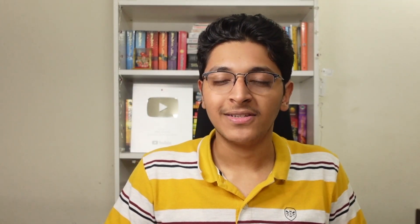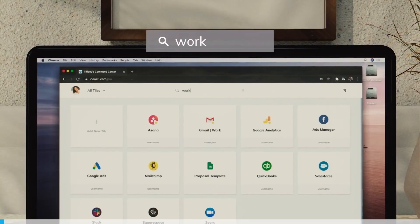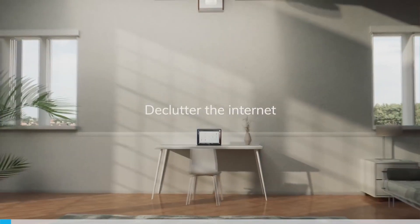Most people spend countless hours accessing different websites, leading to various passwords, files across different systems, and tens of browser tabs open at once. Identity is here to simplify the internet for you. Identity is your home screen on the internet — it allows you to organize and access everything you do online in one place.